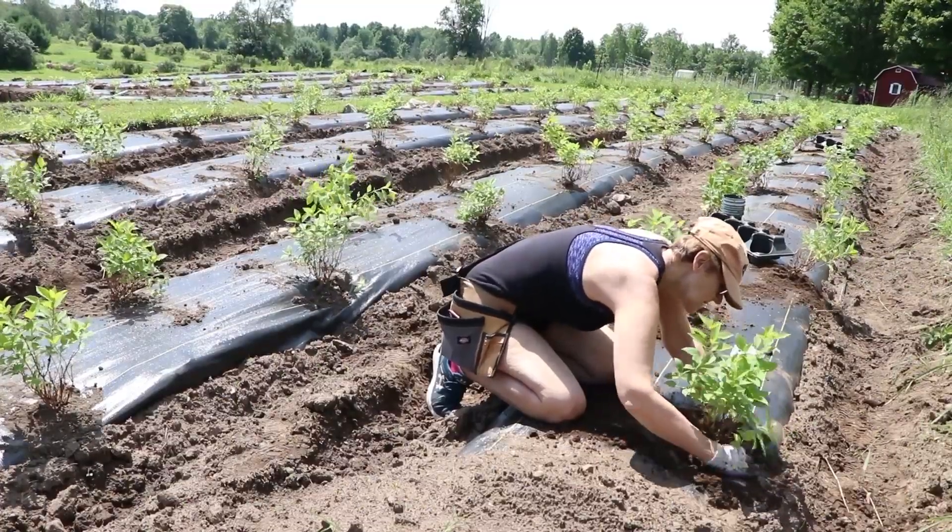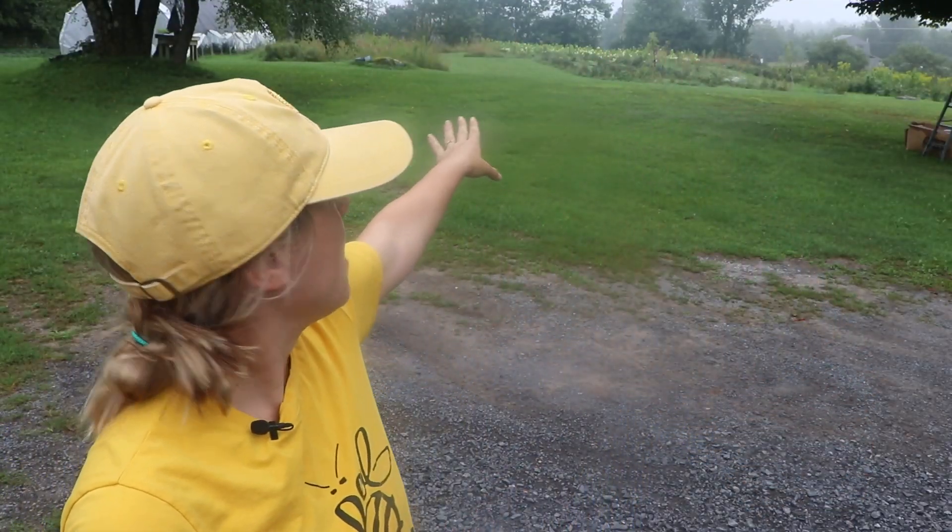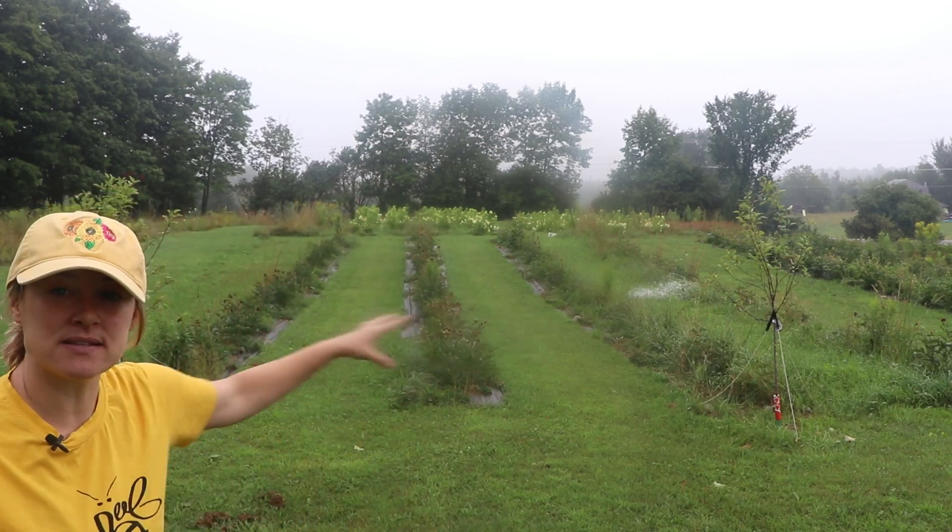160 of those are limelight hydrangeas. You can see behind me — that's all the hydrangeas in bloom. As we get closer you can see the brightness of the limelights even better.